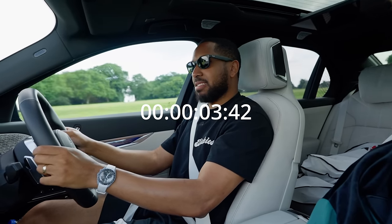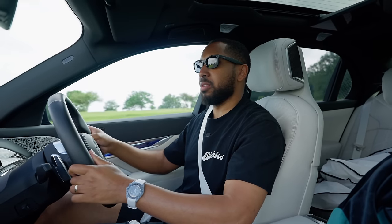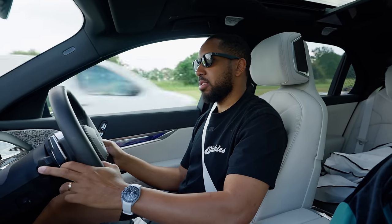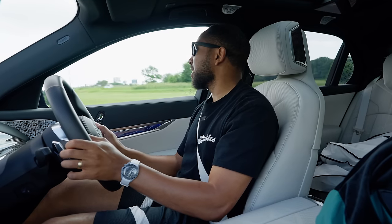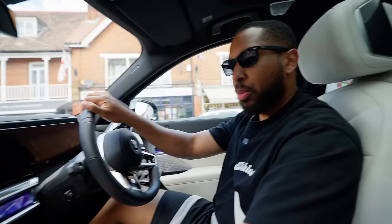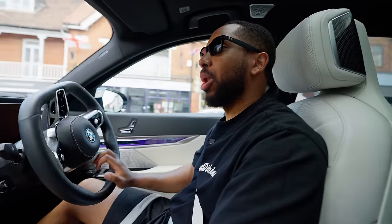That was very intense — we were at 60 really quickly. That was a lot faster than I thought it was going to be. The car vibrates when you launch it. This car is way quicker than it should be.